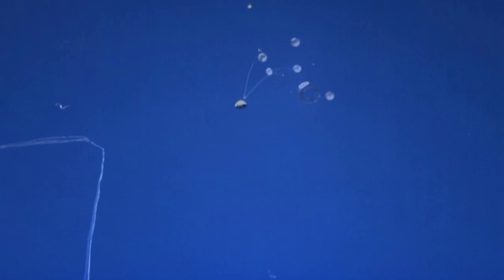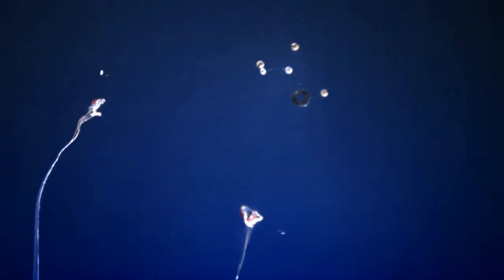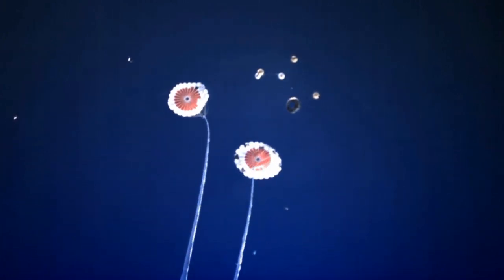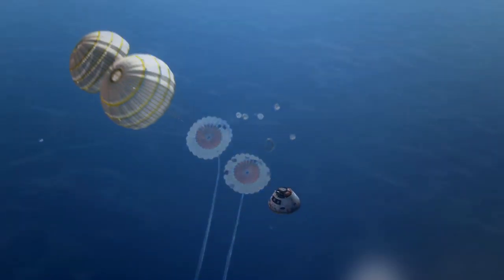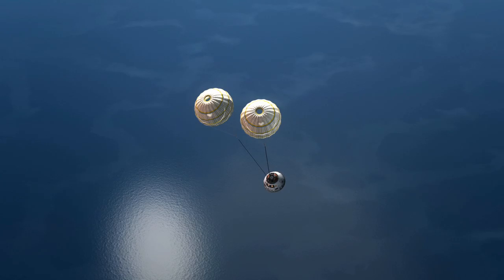The next parachutes in the sequence are the drogue parachutes. The drogue parachutes are also mortar fired out into the clean air so they can properly deploy, and they actually open in stages so they slowly open up so that they don't have a hard force on the vehicle or on the parachutes themselves and damage them.